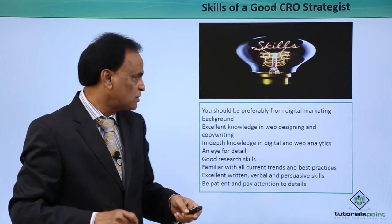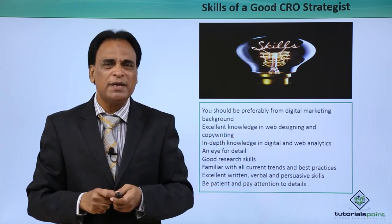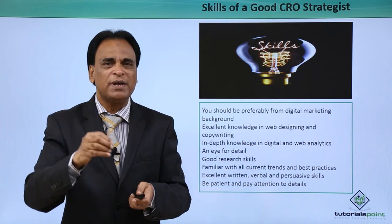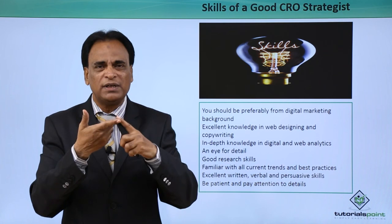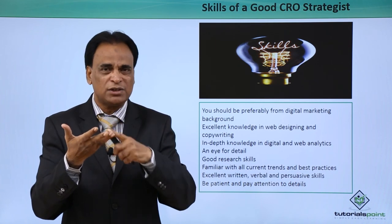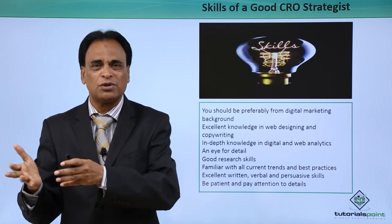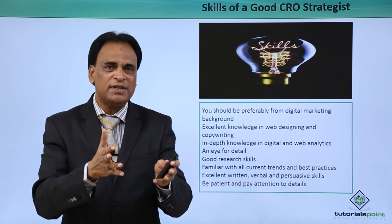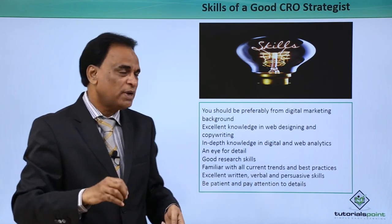The skills of a good CRO strategist: you should preferably come from a digital marketing background, as it will help you immensely. The key elements of digital marketing strategies include search engine optimization, PPC campaigns, search engine marketing, social media marketing, social media optimization, online reputation management, content marketing, and so on. If you have digital marketing skills, that will help you immensely in doing conversion rate optimization effectively.